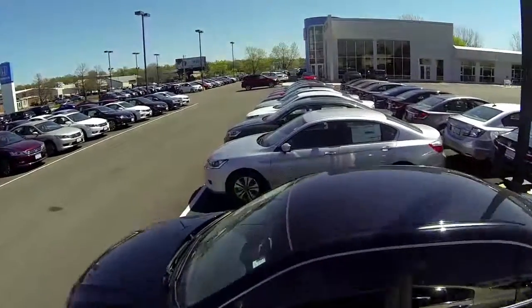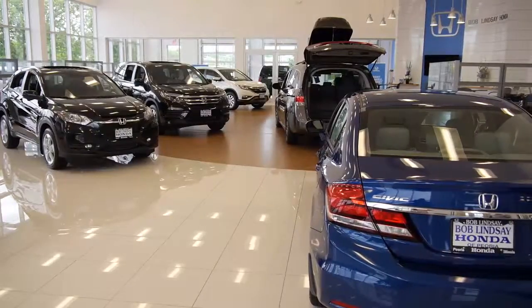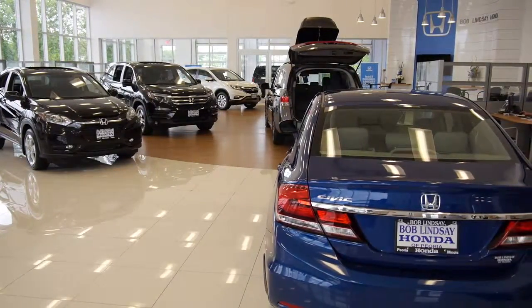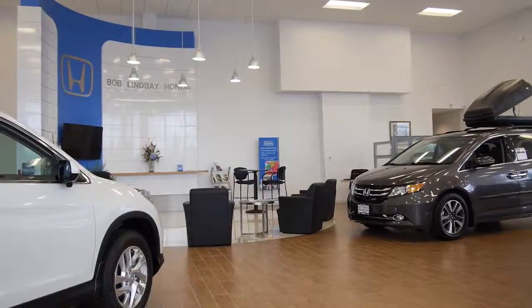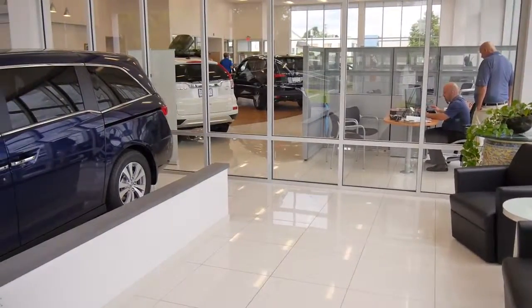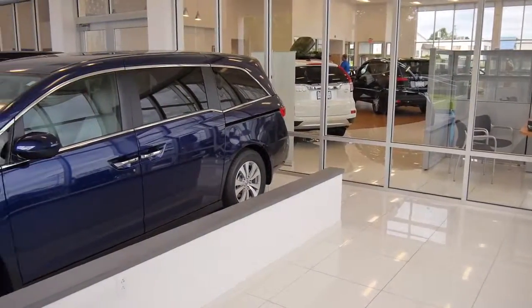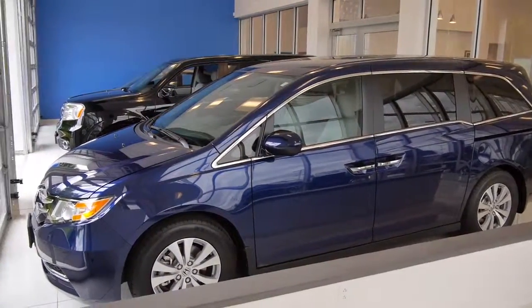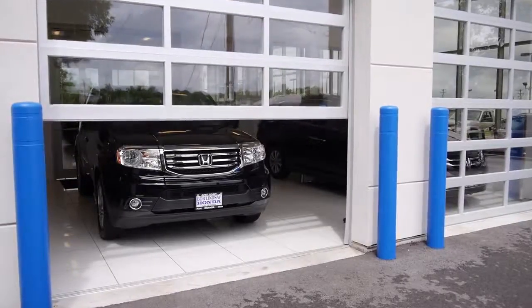Whether they are visiting to purchase a vehicle or having their vehicle serviced, the beautiful new showroom always has the latest models and has space for 13 salespeople to assist you. When it's time to pick up your new car, we have a special place out of the hustle and bustle of the showroom to answer all of your questions.